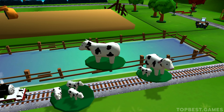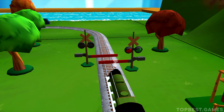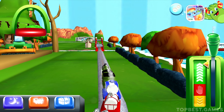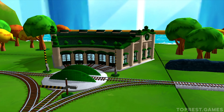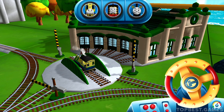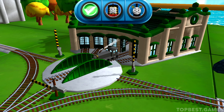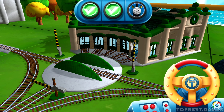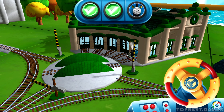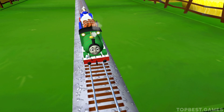It looks like there's something blocking. The boat. We need to send the other engines on their way. Use the wheel to spin the turntable. That's the way. Excellent! Just spin the wheel to rotate the turntable. That's perfect. You helped your engine be really useful.